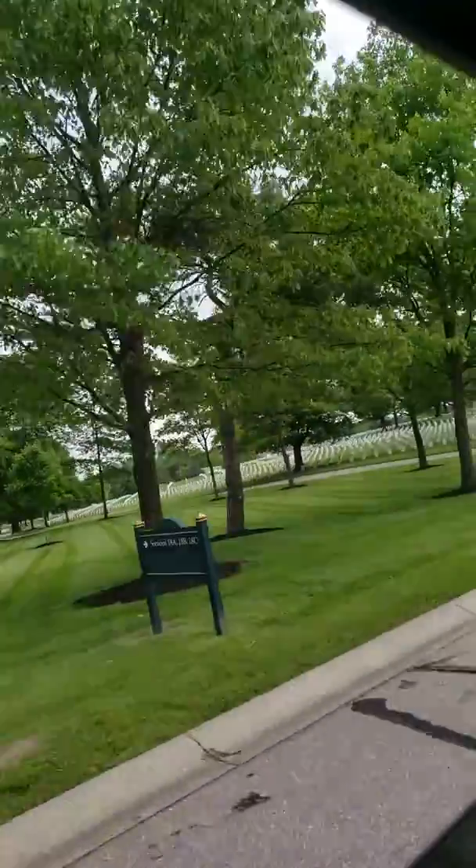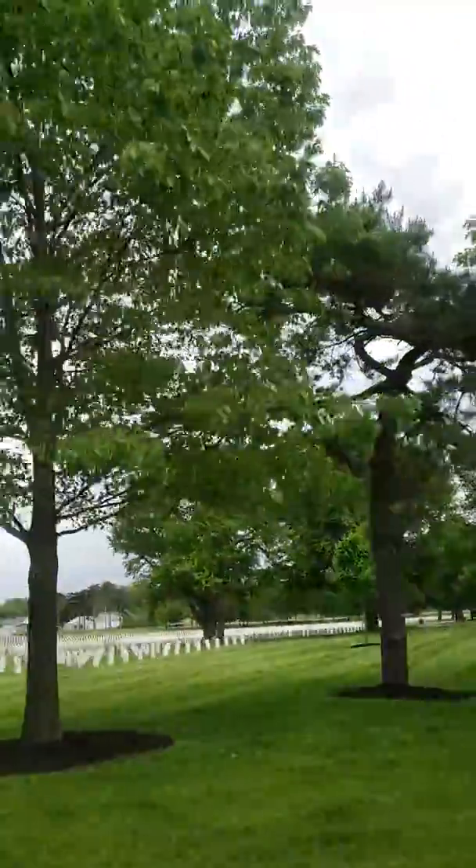Look at that little hill right there. There's a memorial of someone — a big memorial of someone right there that has a mound around it.